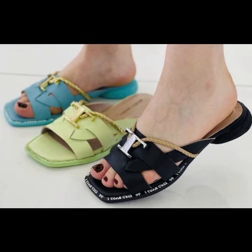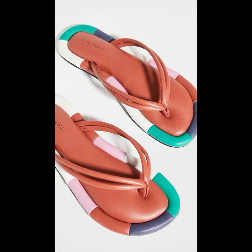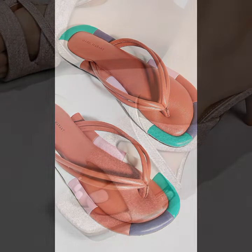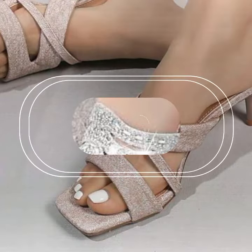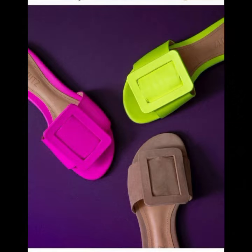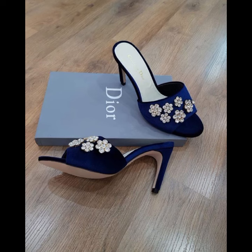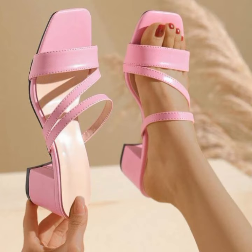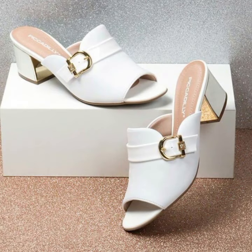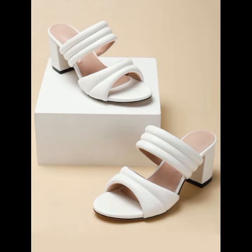If you want to buy these very beautiful slippers, I will tell you some website names: AliExpress, eBay, Etsy, and Amazon. You can buy these very beautiful slippers online from these websites at a very fashionable price. Most beautiful, most trendy designing ideas — best designer ideas you can see in this video.